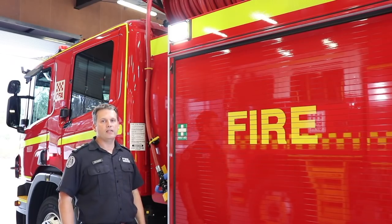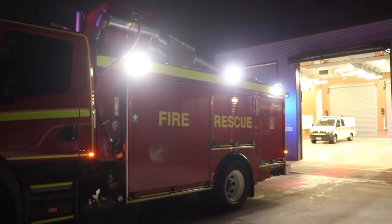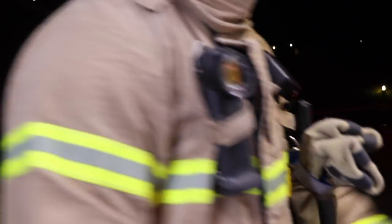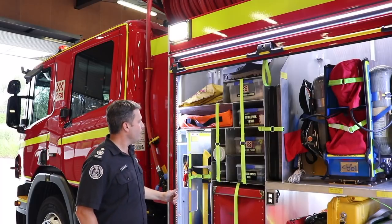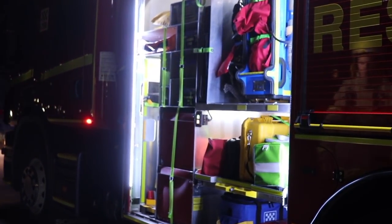Lighting has also been carefully considered on this pumper. We've moved to an LED lighting system that provides wide coverage for nighttime operations. We've also incorporated lighting into each of the locker doors, so as soon as you open any locker, a strip light at the top will illuminate, along with lighting down each of the sides, providing excellent visibility for all equipment stowed within the lockers.